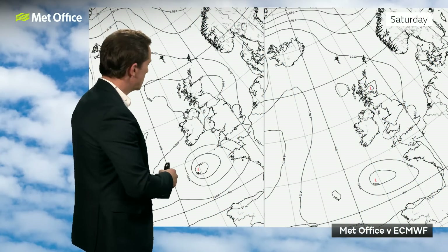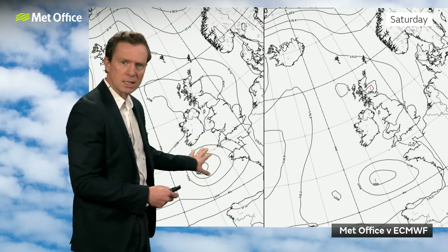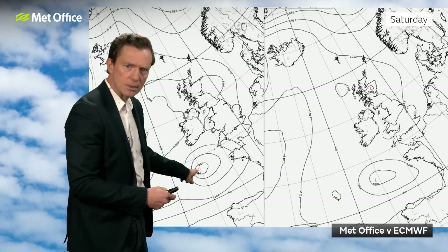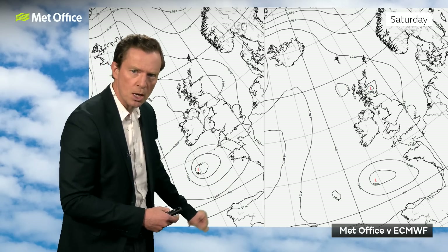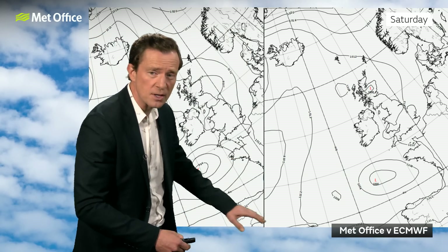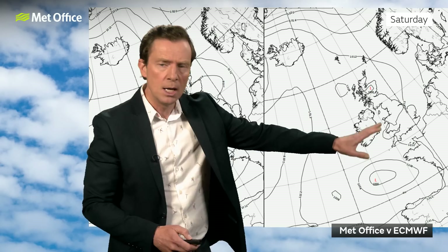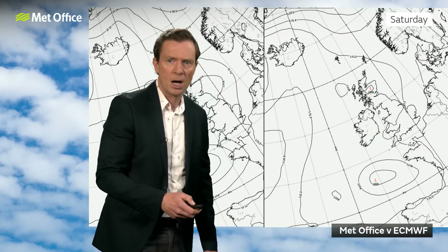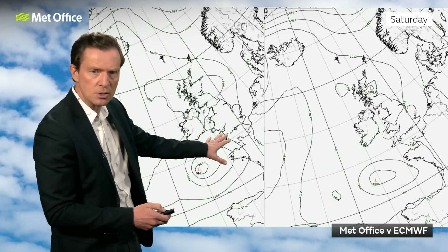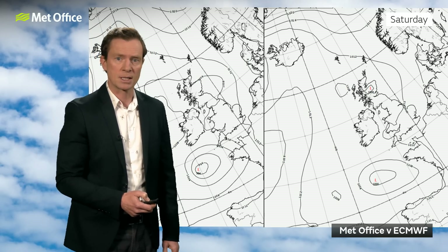Let's look at some of the computer output. This is the Met Office model shown in black and white — this is midday on Saturday down to the southwest, with quite a few isobars coming around it, so a reasonably potent feature. The European model has low pressure in a similar position, although it is further southwest and doesn't have as many isobars, so it's not as intense. That's the big question mark — because if it's slower to come up, then many places will still be fine on Saturday. But if it's quicker to come up, then certainly across the south we will see an increasing breeze and some outbreaks of rain during Saturday.